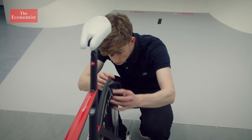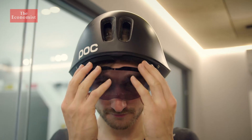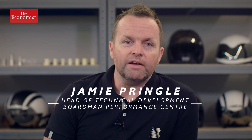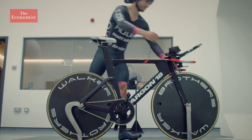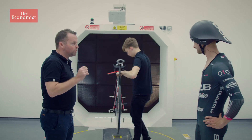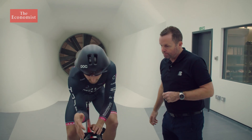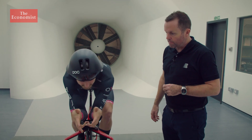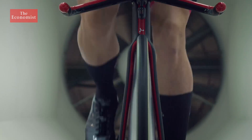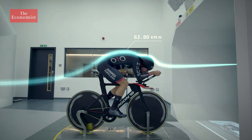Today, this legacy lives on at the state-of-the-art Boardman Performance Centre in Evesham, England. The bike design can absolutely help, but the most significant portion of the aerodynamic effects and the drag is coming from the rider themselves. Jamie is helping professional cyclist Dan Bigham decipher his optimum body posture for an upcoming team pursuit race. In the wind tunnel, Dan is battling winds of over 60 kilometers per hour to simulate the drag conditions he'll face on the track.